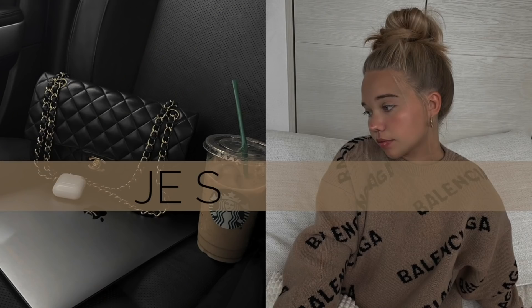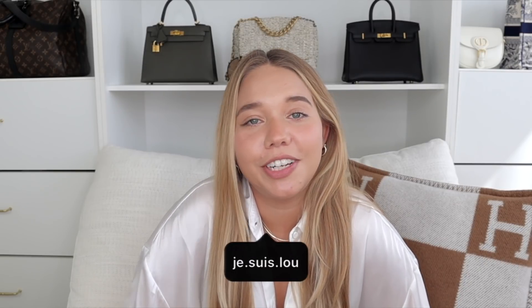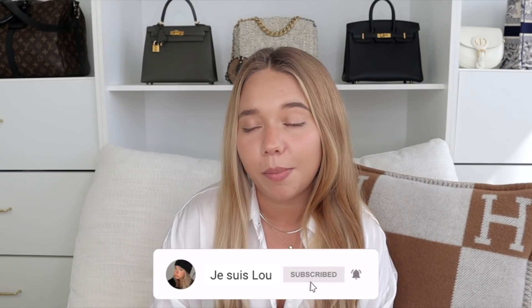I wanted to make this review to tell you if it's worth it, because the price tag is quite hefty. I posted a story on my Instagram with questions you had about this bag, so I made sure to cover pretty much everything. If you're new to my channel, my name is [name], and I make tons of videos about handbags, shoes, and traveling. I'm 24 and I love luxury brands, shopping, and everything — so if you like any of those topics, please consider subscribing and clicking the notification bell down below.